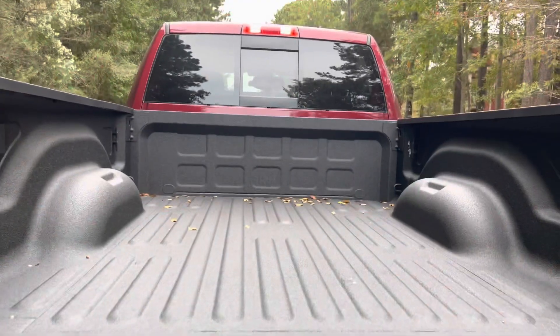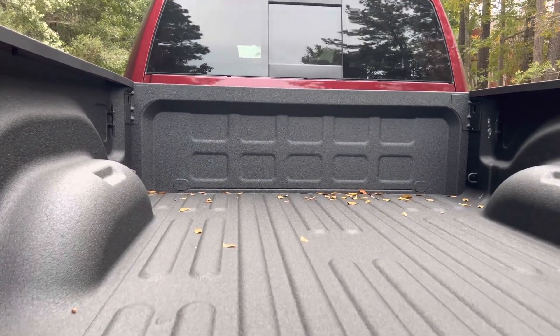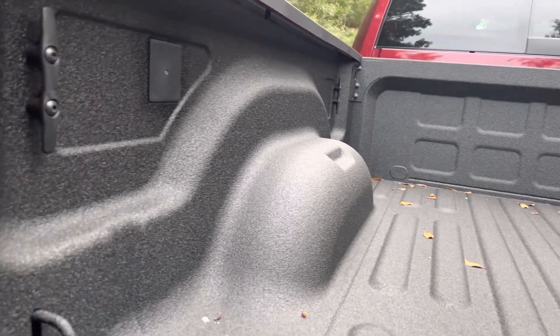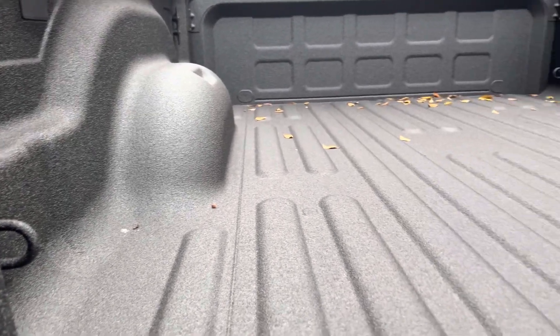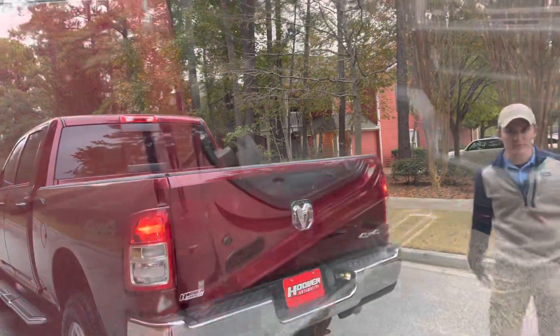Dropping the tailgate, it is remote release. It's also electronic locking with the cab, so you can lock everything up securely if you want. This is our Rhino Liner spray-in bed liner. The reason we use Rhino Liner as opposed to the Mopar Liner is because it's got a lifetime warranty — if this ever chips or anything like that, you can go and get it redone at your local Rhino Liner place.